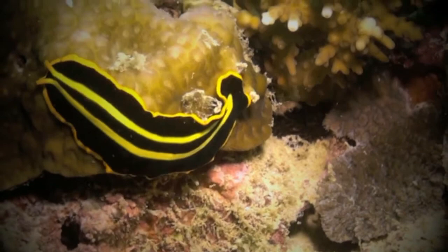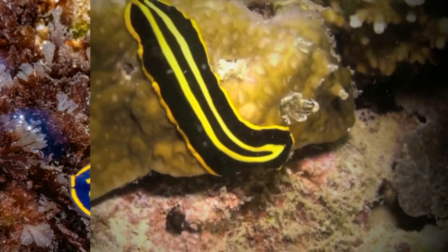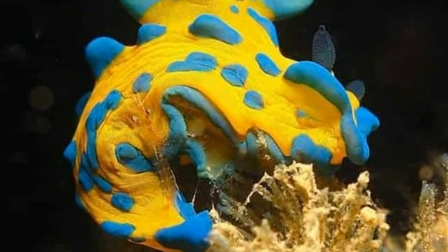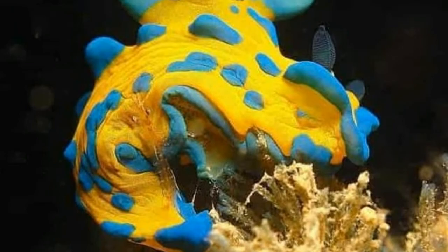Despite all of this, it has been known that some humans eat these creatures, although the experience is likened to chewing an eraser, so it's not high on the list of delicacies. Would you like to try?